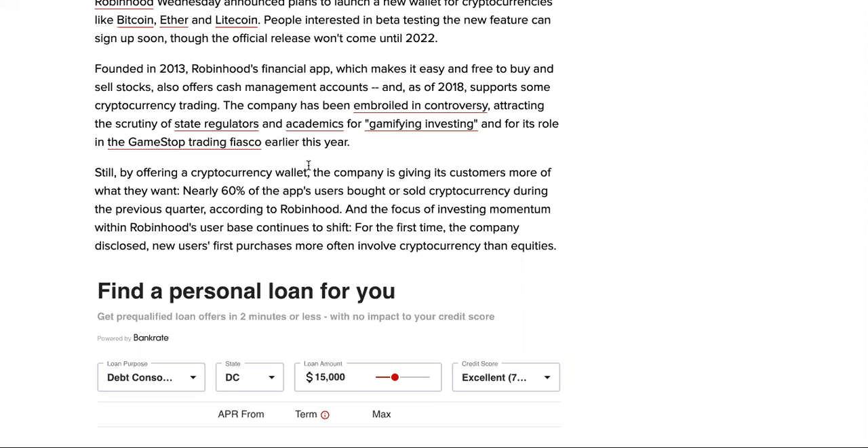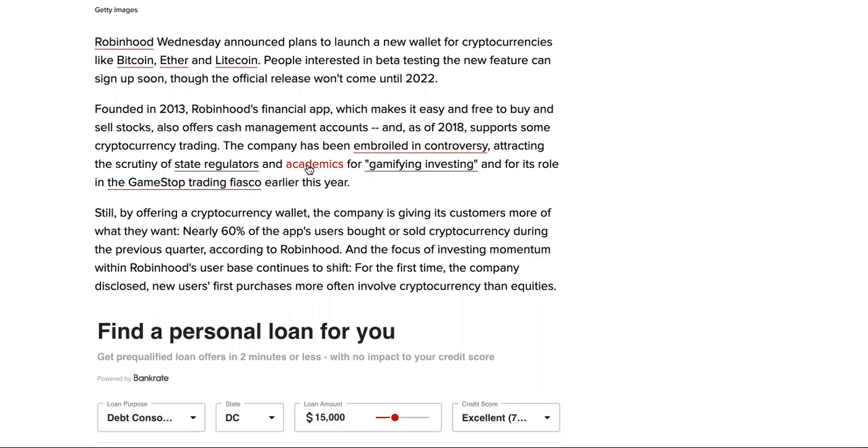Founded in 2013, Robinhood's financial app makes it easy and free to buy and sell stocks, also offers a cash management account, and as of 2018 supports some cryptocurrency trading. The company has been embroiled in controversy, attracting scrutiny of state regulators and academics for gamifying investing. There was a lot of controversy — a user actually took his own life after his account showed a large negative balance, and there was nothing Robinhood could do.